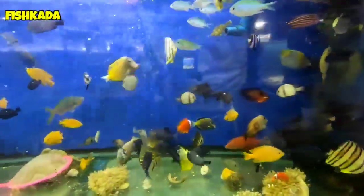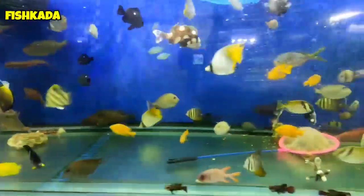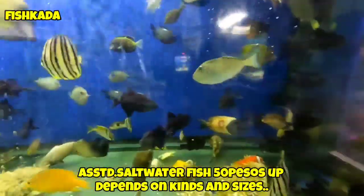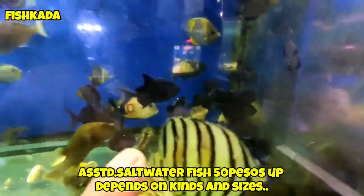Tapos meron pa sila dito, ibang-ibang klase. May mga green chromis, ayan, iba-iba. So dito, mga magkano nag-range yung saltwater fish nyo dito? 50 pataas, 50 pataas. Nakadepende din sa isda na bibilin nyo. Sa trigger fish nyo, magkano? 50 pesos lang yan guys.